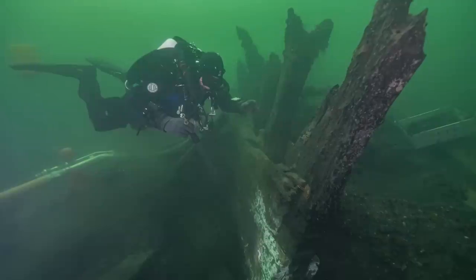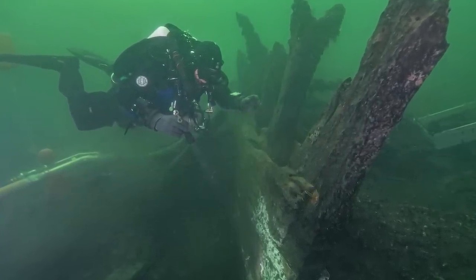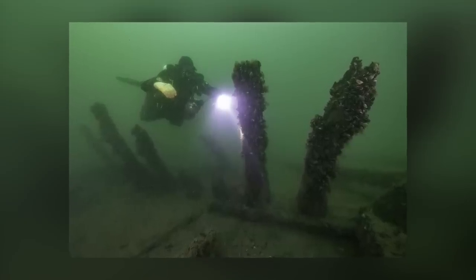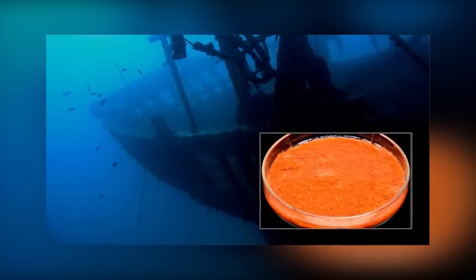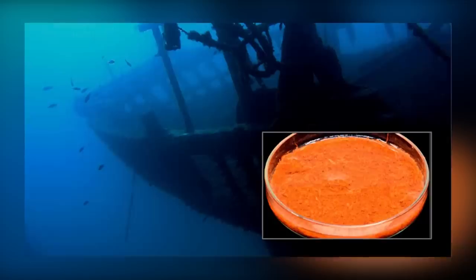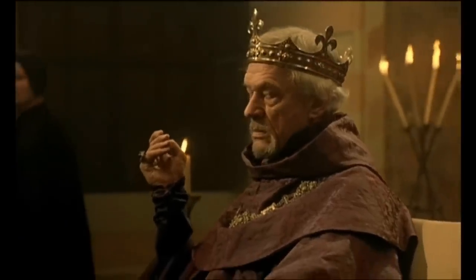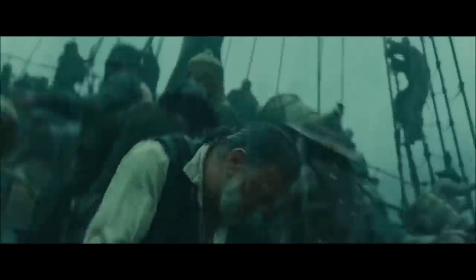The wreck of the Gribshunden, a Norse ship of the 15th century, was discovered by marine archaeologists a few years ago. It's a complicated wreck site with still more to be found. In February 2023, marine archaeologists confirmed that a cargo of spices, fruits, and plants was still in the wreck's cargo hold. The ship was the personal property of King Hans of Denmark, on its way to an important political event in Sweden in 1495 when a fire broke out aboard and it sank.